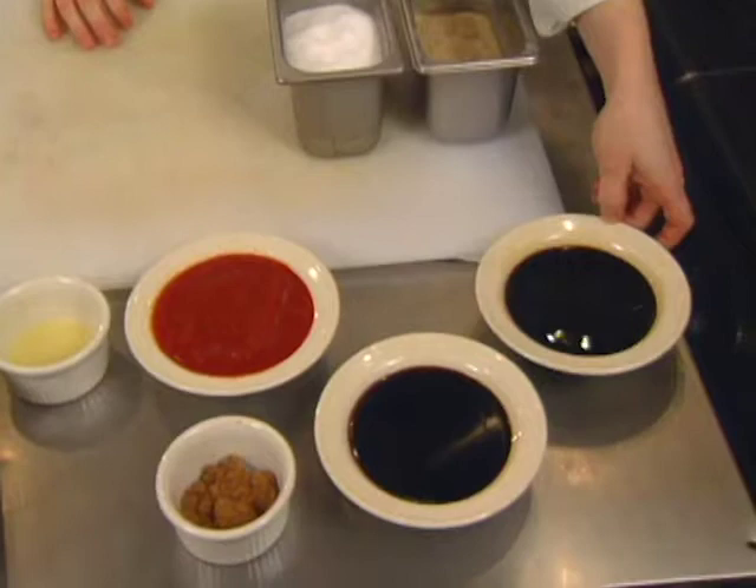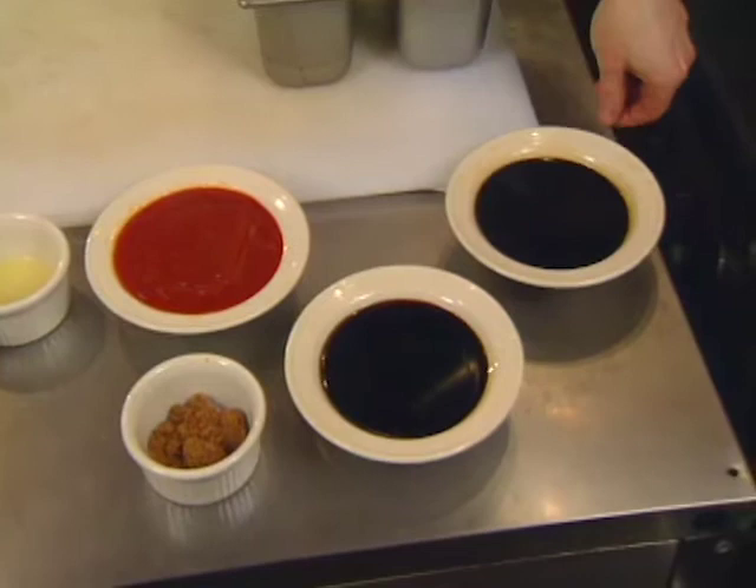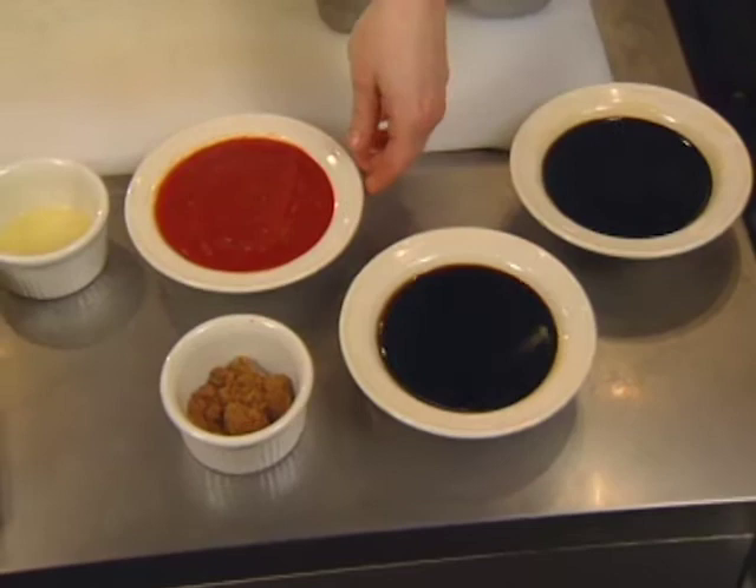Kikkoman soy sauce — it's very important to use Kikkoman. We've tried many other different brands and it just doesn't taste right. Then you have Lea & Perrins Worcestershire sauce. Same — we prefer Lea & Perrins. You have tomato puree,